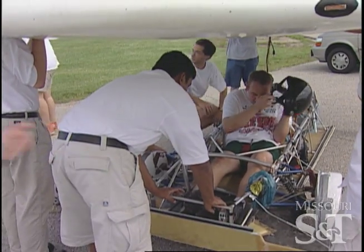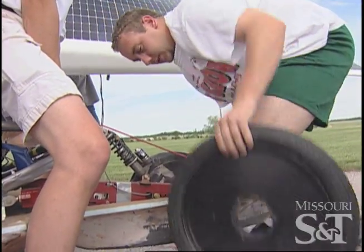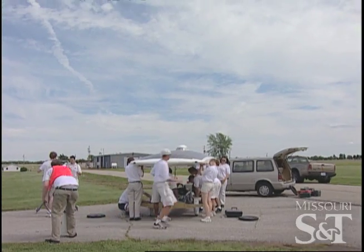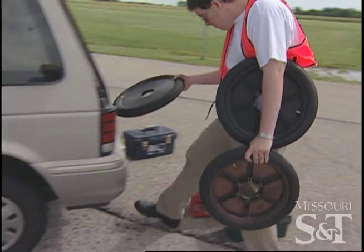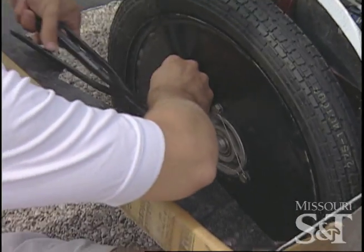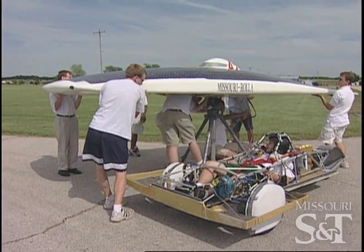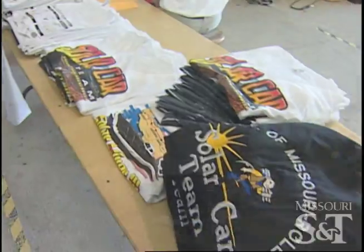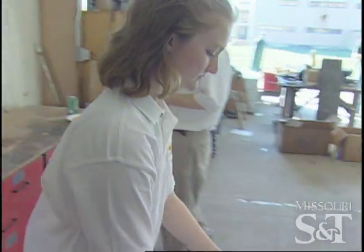We have a very diverse group here from all sorts of majors — not only engineering majors but people from the College of Arts and Sciences. I think that's an asset to us, and the second asset is just the fantastic engineering background that UMR gives its students. The hands-on experience exposes me to things I don't get to work with as an engineer — things on the business side and the public relations side that ordinarily, as an aerospace engineering student, I would never have to worry about.